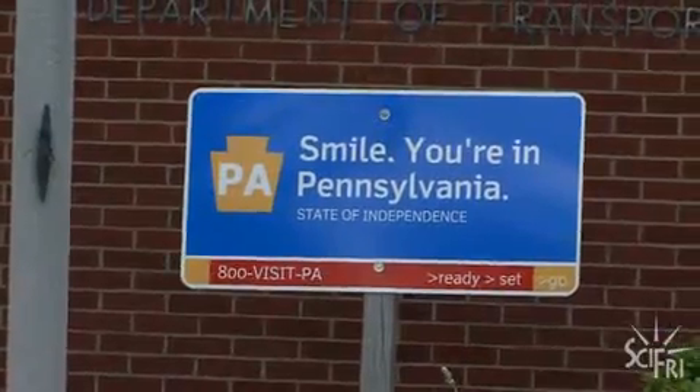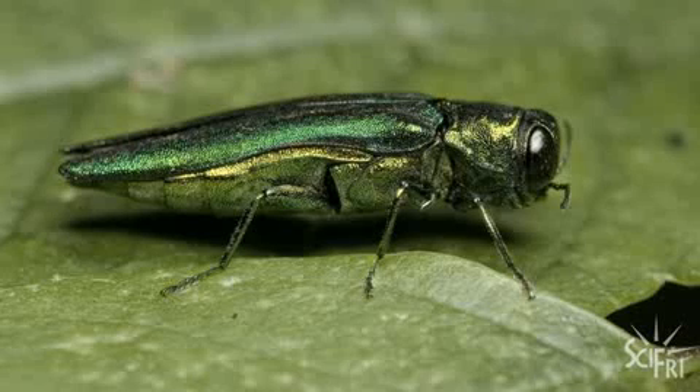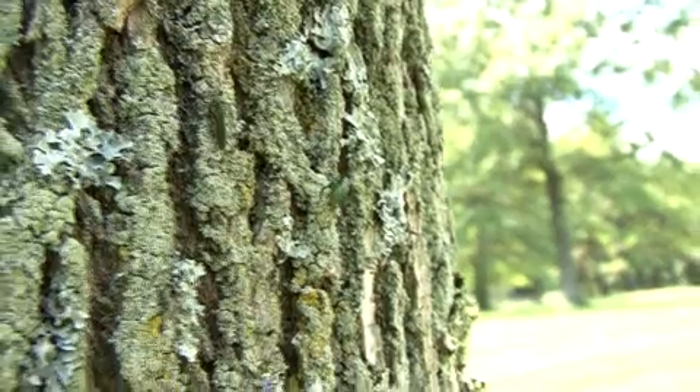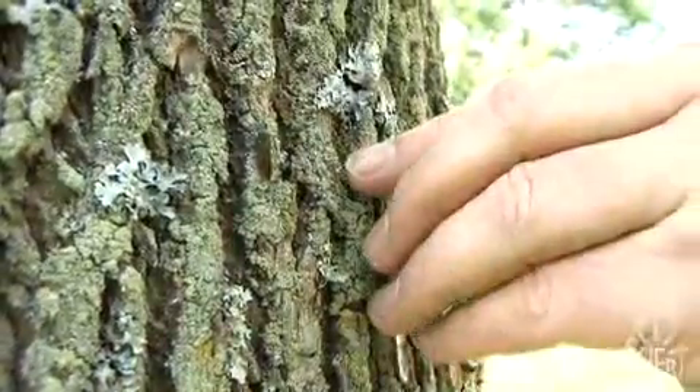We're at the Ohio-Pennsylvania border at the Keystone Welcome Center. But not everybody is welcome here. This is the emerald ash borer, an invading beetle from Southeast Asia that attacks ash trees, killing them in just a few years. And this is Pennsylvania's first line of defense.